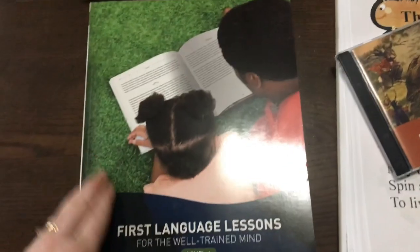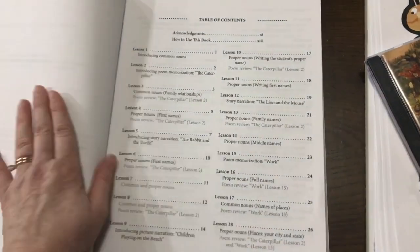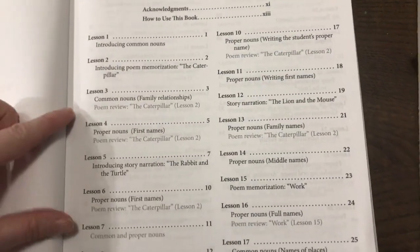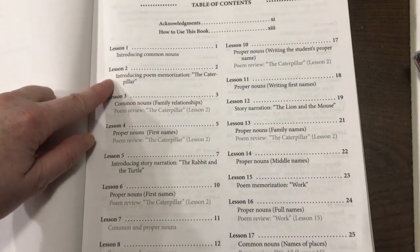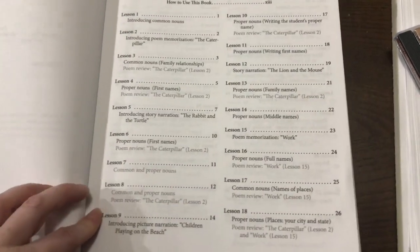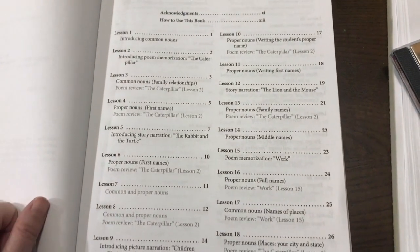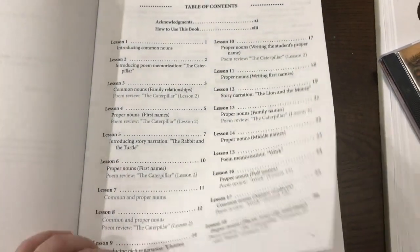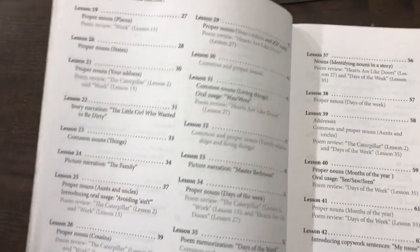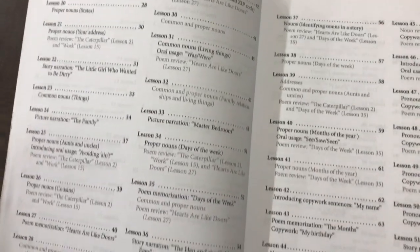Let me open up level one and show you what we've got here. We can see that we start off with nouns and poem memorization. There's always a separate lesson introducing the poem, but then it will remind you to keep practicing the poem. Then we talk about common and proper nouns, etc. This includes story narration and picture narration. For the story narration, you don't necessarily need to do that if you're doing Writing With Ease, because that will be included there.